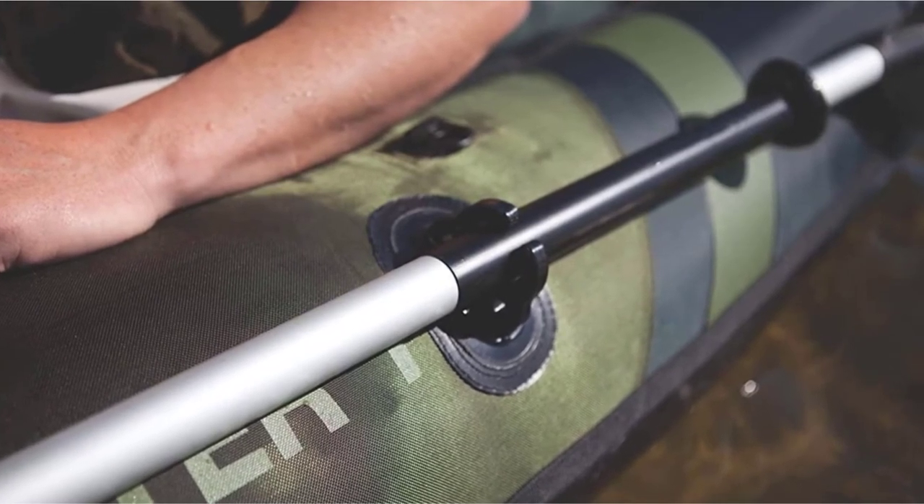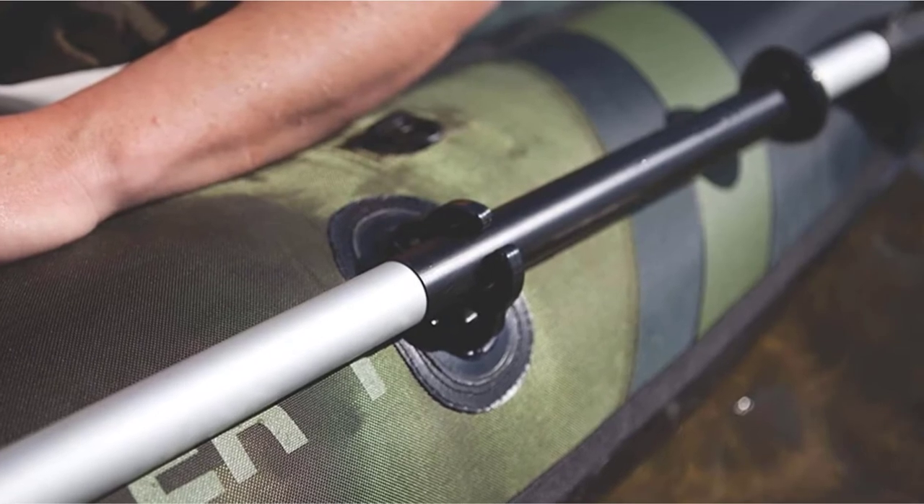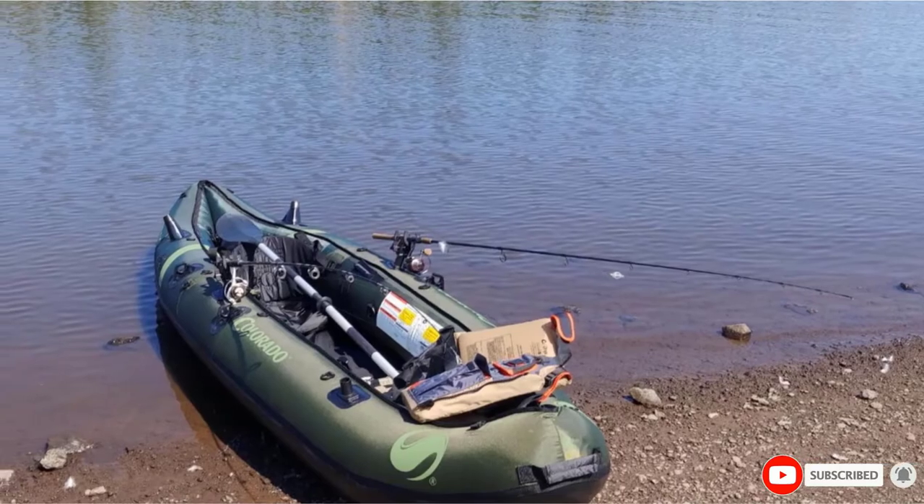On top of that, the vessel has adjustable seats and a comfortable mesh storage space. The Berkeley Kwikset rod holders allow you to adjust the angle of your pole when your gut tells you the fish is close to the hook.